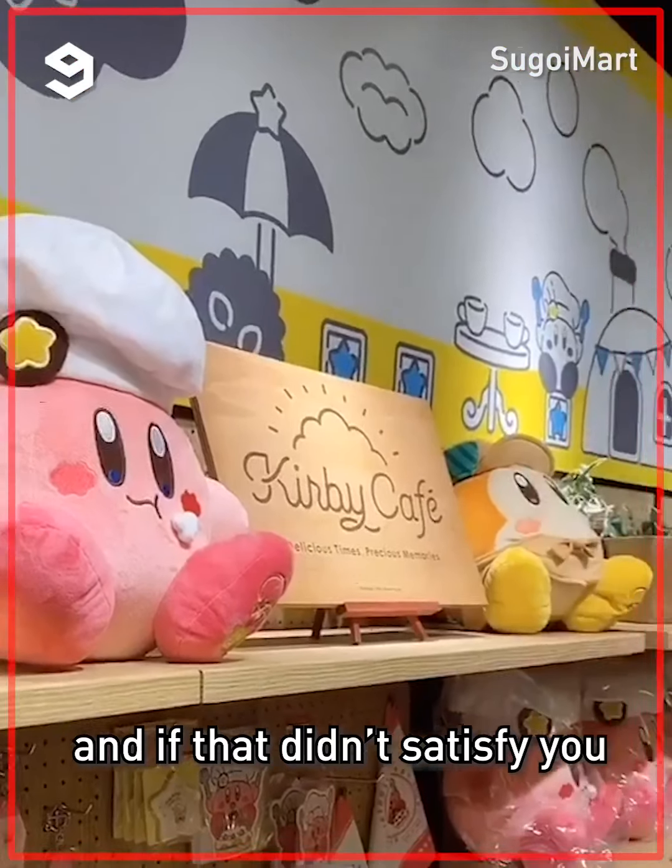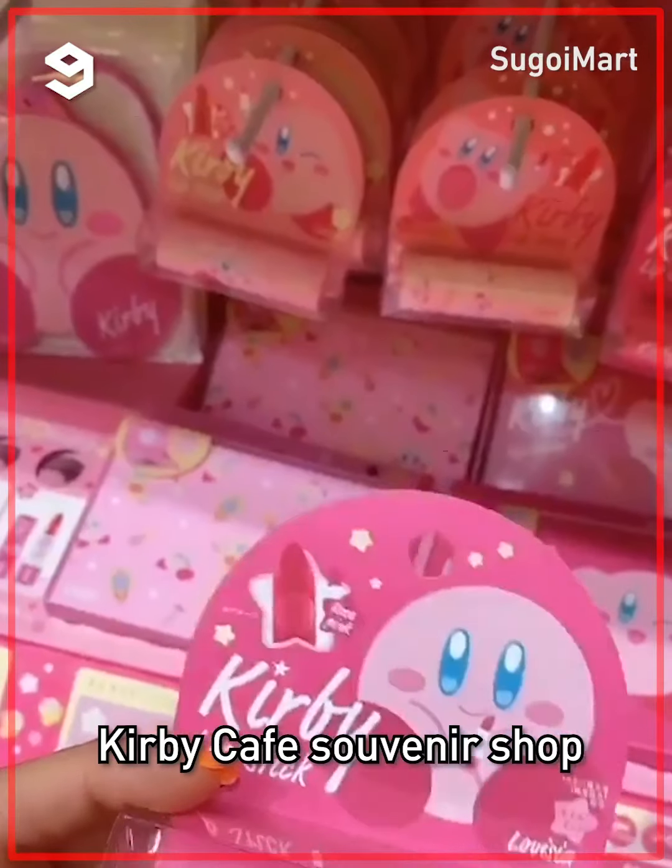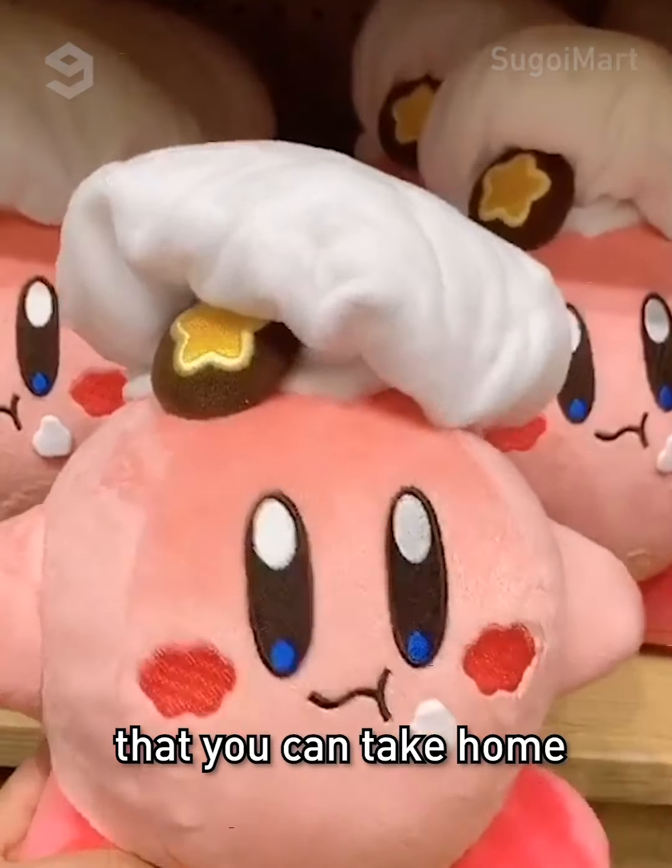And if that didn't satisfy you, you can always go to the Kirby Cafe souvenir shop — they have a ton of Kirby items you could take home.